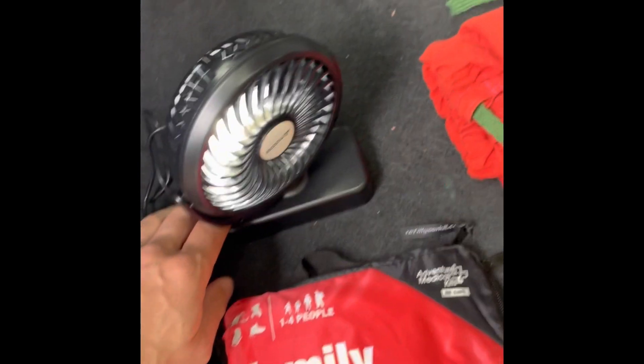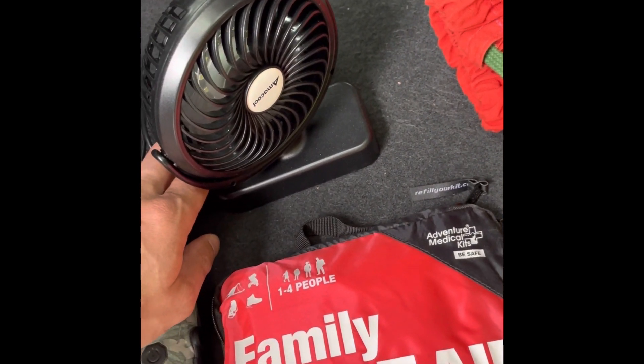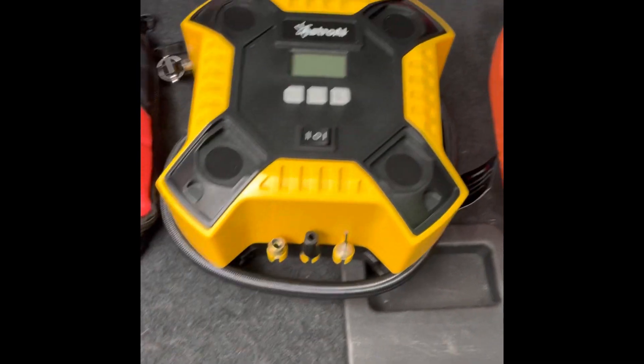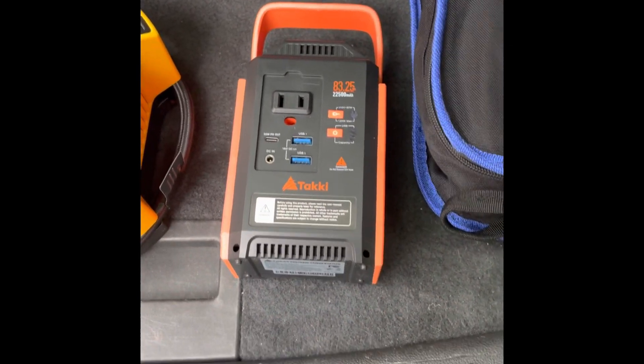This little fan has an LED light as well, and of course a fan with a few different settings. Here we have my air compressor — it's got a few different attachments and this guy can plug into my 12-volt ports anywhere in my vehicle. Hammock, gotta have. This is my little generator, again with an LED light.